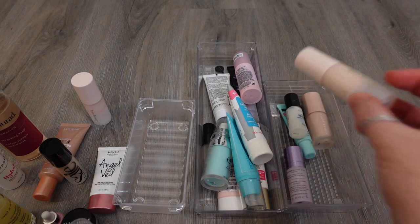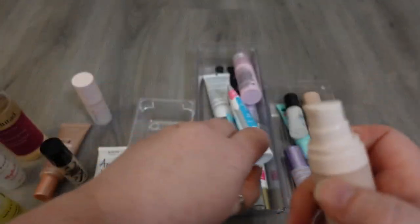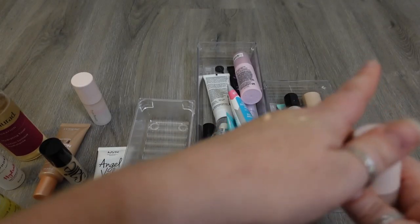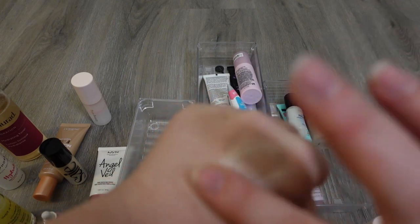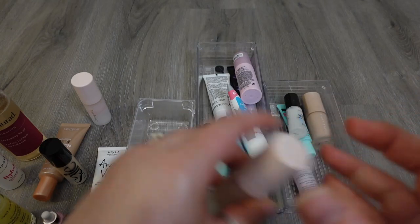Another one from Rare Beauty is the Always an Optimist Primer. This one is also just one of those glowy bases — it's really nice. I think Rare Beauty does a really good job on her primers. The two that she has in her line — I just think this one is really beautiful. Holding on to this one as well, I really like this for a glowy base.